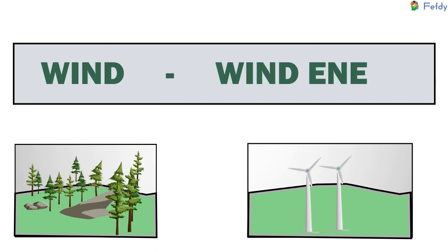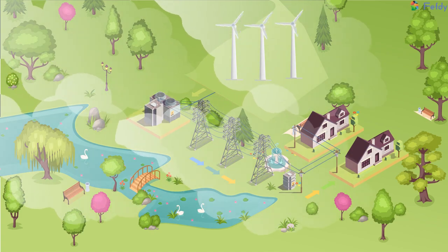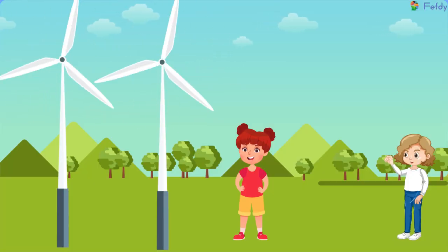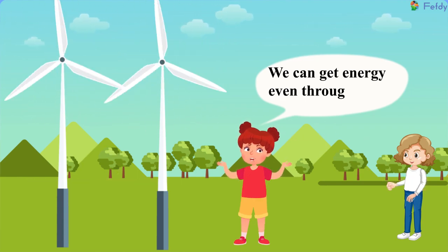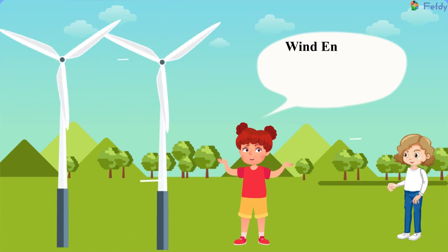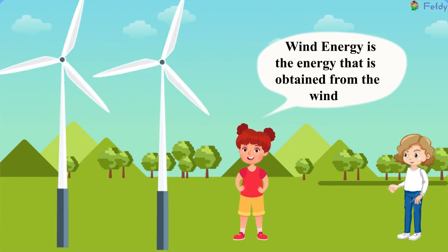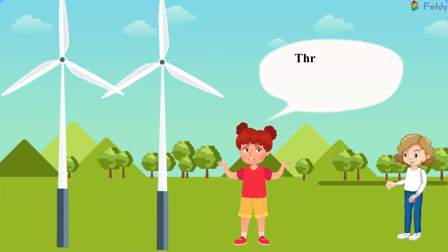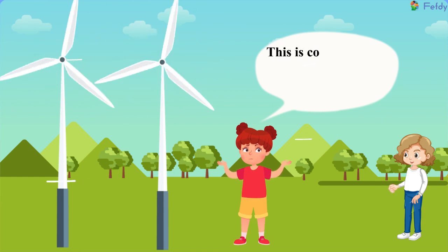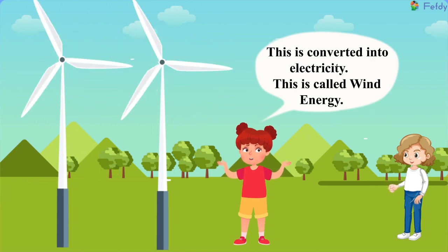Wind — Wind energy. We can get energy even through the wind. Wind energy is the energy that is obtained from the wind, through the huge windmills that look like fans. This is converted into electricity. This is called wind energy.